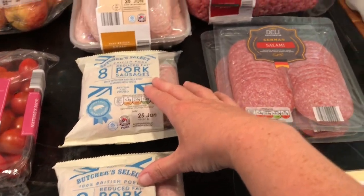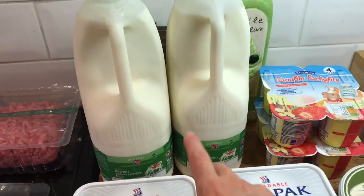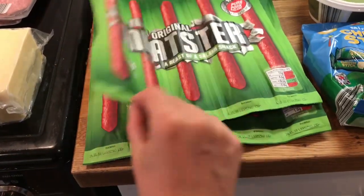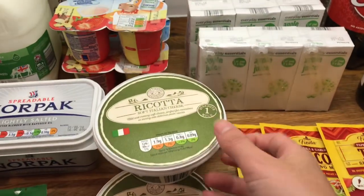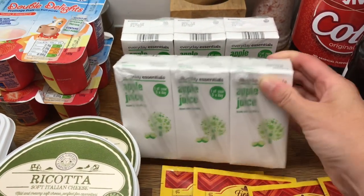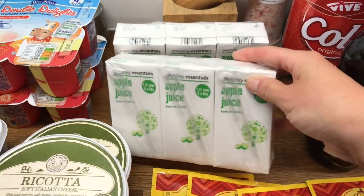I've got two packs of sausages, two packs of salami, some cheese. Then I've got two things of milk, two packs of this Norpak - the spreadable butter marge type thing. Two packs of the Nizzas, they're like peperamis. Two cheddar sticks. Then I got three ricottas - one for the meatballs and two for the stuffed shells. I got some yogurts. I did pick up some of these apple juices - the kids are going to Hastings tomorrow with the cubs, so they're going to need a disposable pack up, so I picked these so they could just drink them and then throw them away.